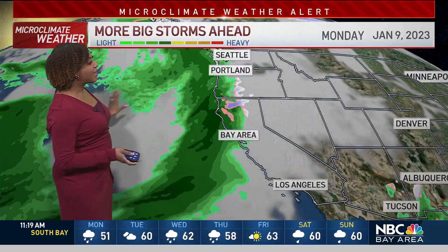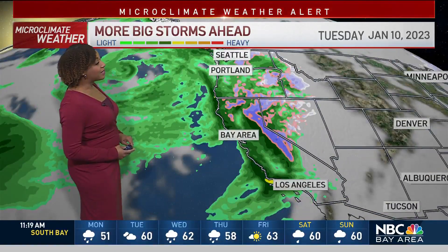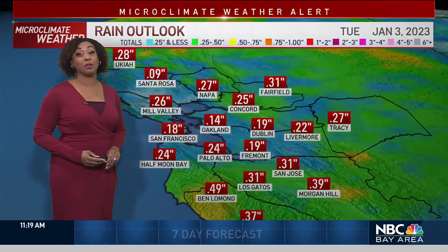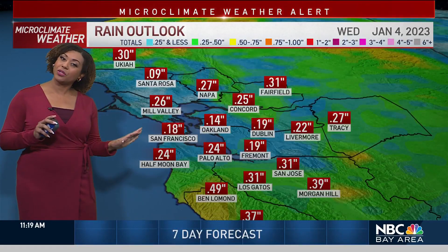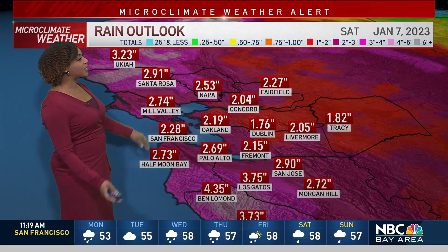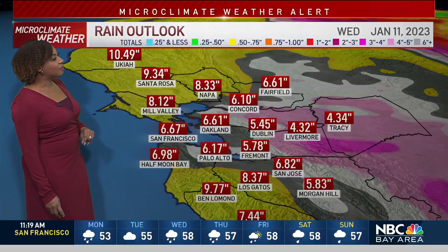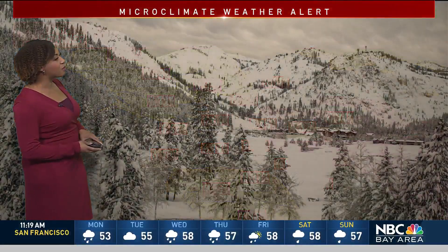Then we turn our attention to the next storm system coming in. This will be another atmospheric river moving in between Wednesday and Thursday, another weak storm on Saturday, and then potentially a third storm behind that next Monday into Tuesday — so we're going to be very busy here. What we see today is most of us getting about a quarter inch of rain, but here's what's ahead: a couple more inches possibly, and over 10 inches of rain for parts of the North Bay by next week.